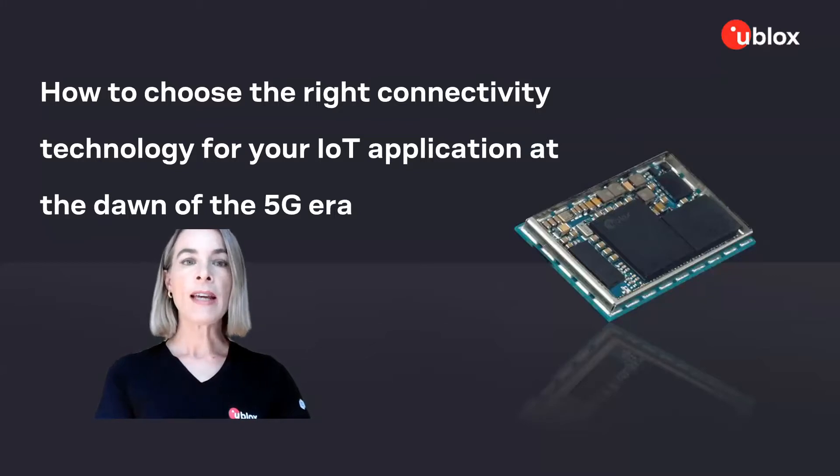Thank you all for joining me today. In today's talk, we'll discuss how to choose the right connectivity technology for your IoT application at the dawn of the 5G era.